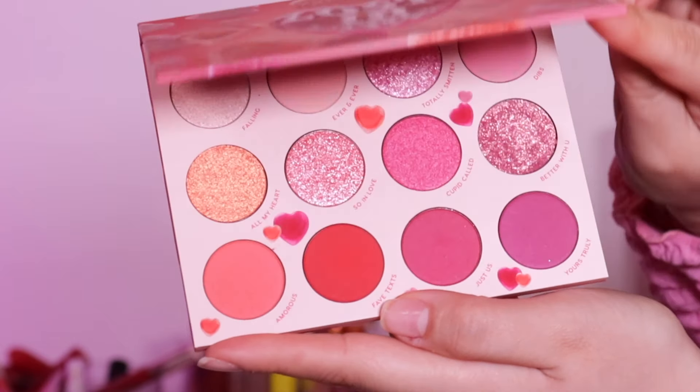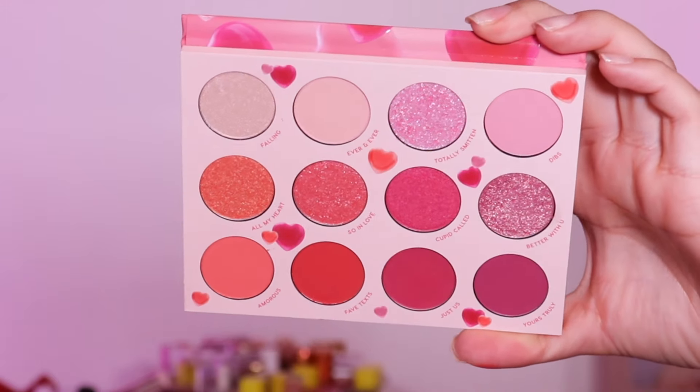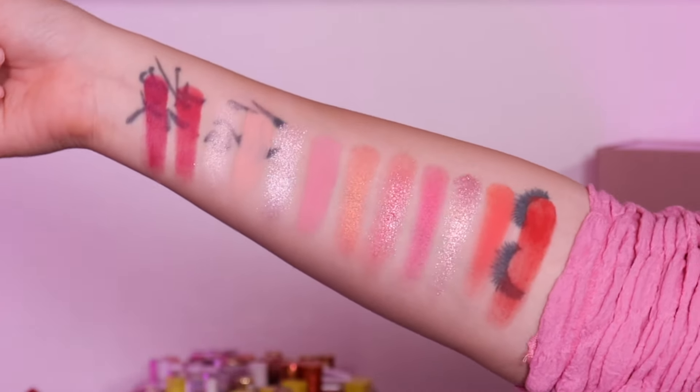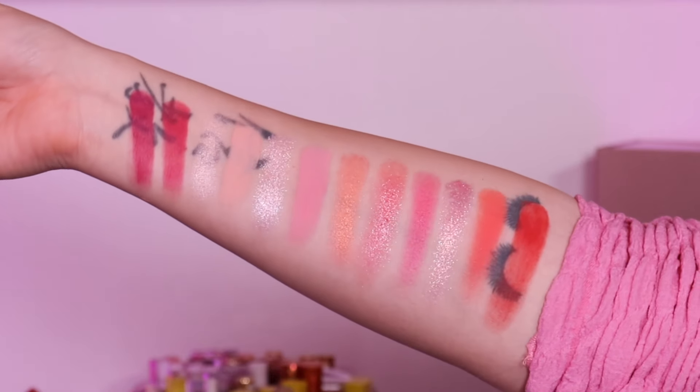So the first thing I want to show you is the Lost in Love palette. This retails for $18 and has 12 shades — mattes and shimmers. You can also buy the entire collection for $110. Everything is still available to purchase, nothing has sold out yet, though the palette, blushes, and makeup sponge are selling fast. The palette is individually $18, and you can also buy it bundled with the glitter gel set.